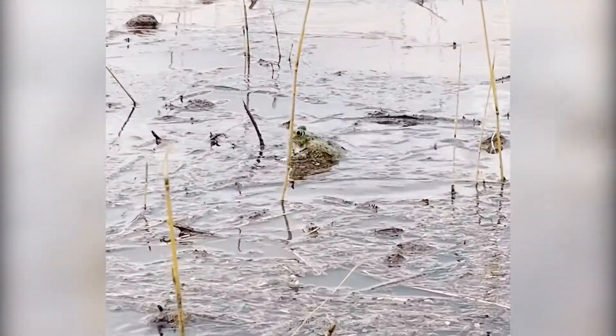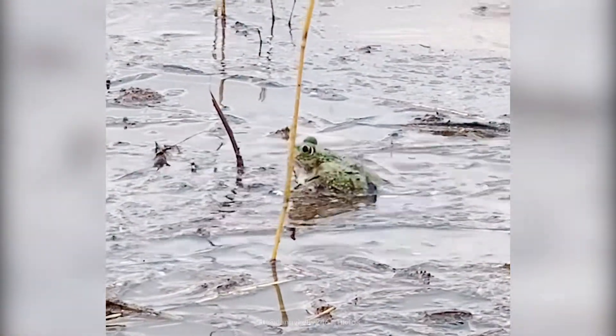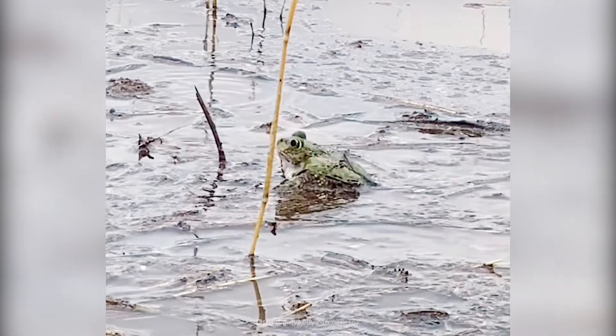These frogs are making some super weird noises. That's because it's mating season for them.